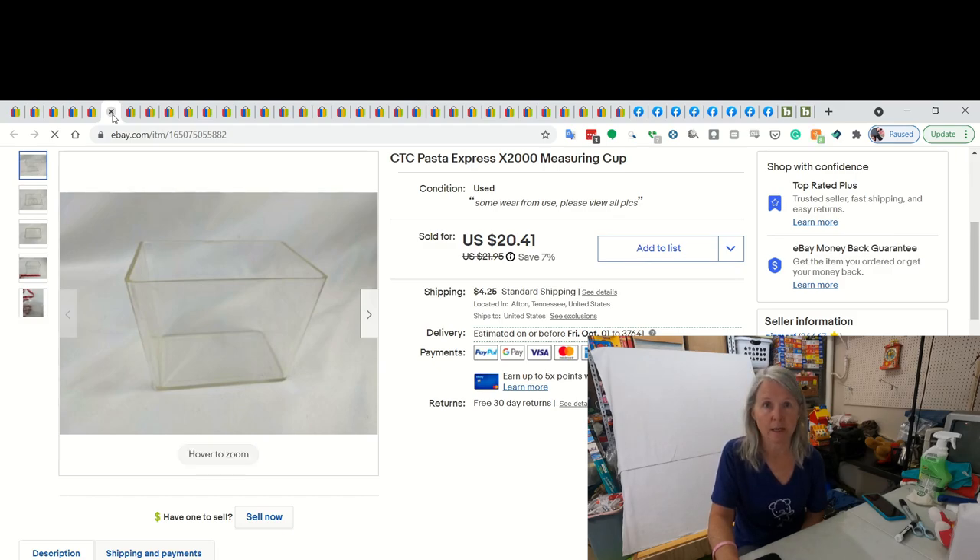This was another surprise. I picked up some Pasta Express dies the other day at the 23 Mile Yard Sale we went to a couple of weeks ago. I bought it because I saw the dies in there and those have been doing quite well for me. I had just sold the previous one - I think it was by Ronco. But it had this plastic measuring cup in there, and believe it or not, that's the big money seller for the whole lot. I listed it and sold it probably within the week for $20.41. Crazy - it's just a plastic measuring cup.